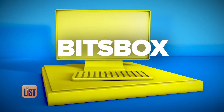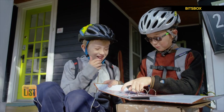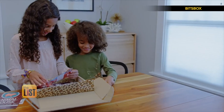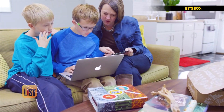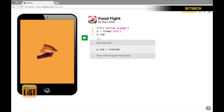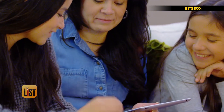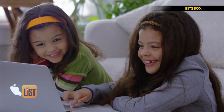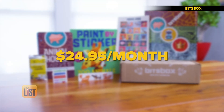Our next box is all about coding — BitsBox. Coding is the process of designing and building a computer program. Boxes contain projects for real programs or apps that you can build. Each app starts on one of the cards they give you. There's a four-digit code on each card. You go to the BitsBox website and that takes you to each individual app. Once you're there, just follow the prompts on the card and you'll end up with your very own app that works on real devices. All you need is an internet connection and BitsBox will take care of the rest. Subscriptions start at $24.95 a month.